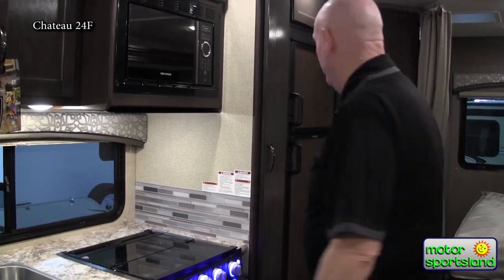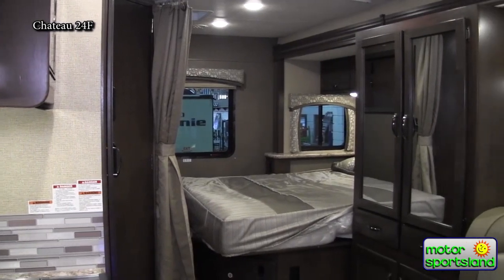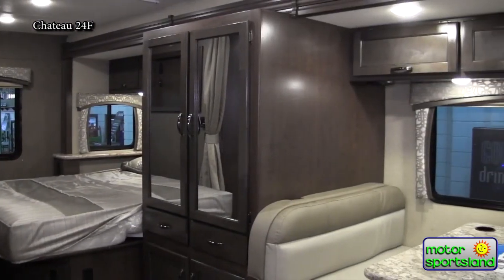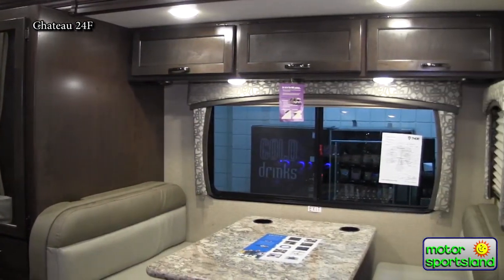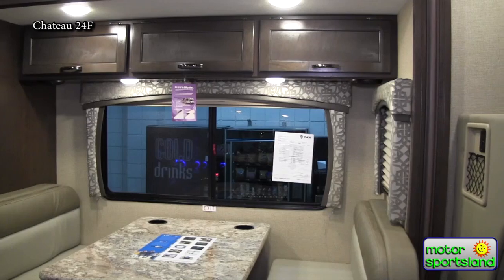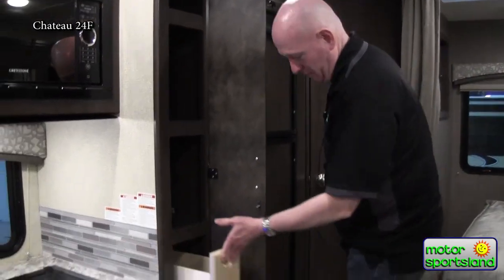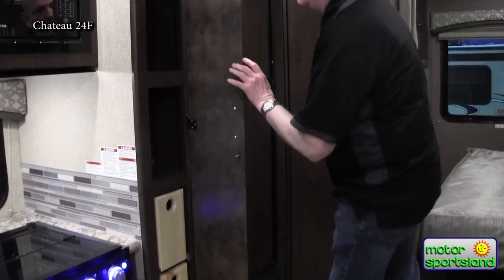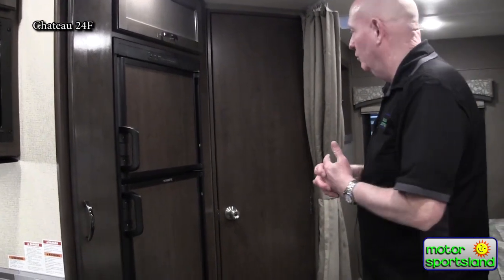If you look at this floor plan, just in the openness — because of the depth of that big slide, it just opens this thing up like it's a much bigger coach than it really is. And again, we're still looking at a 24-foot coach. In the galley, we've got a nice pantry area with drawers that slide out. And of course, a top-over-bottom fridge is going to give you plenty of cooling space.